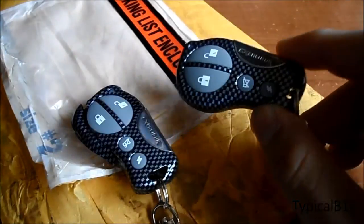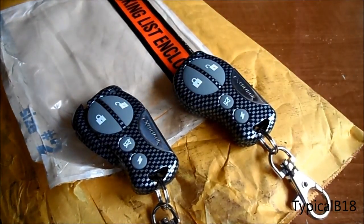Here's the new remote. It's brand new and works great. I just programmed it yesterday to the car.